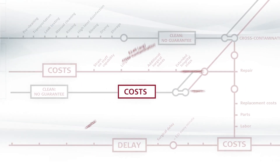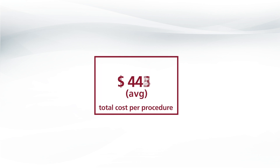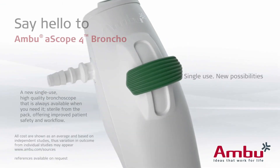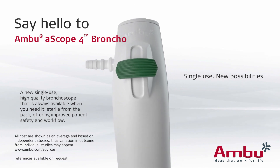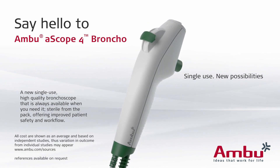Say goodbye to the hassle of reusable bronchoscopes. Say hello to A-scope from Ambu, the hassle-free, single-use bronchoscope that's always there when you need it.